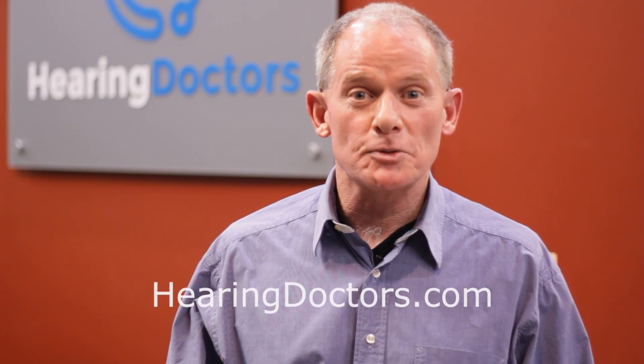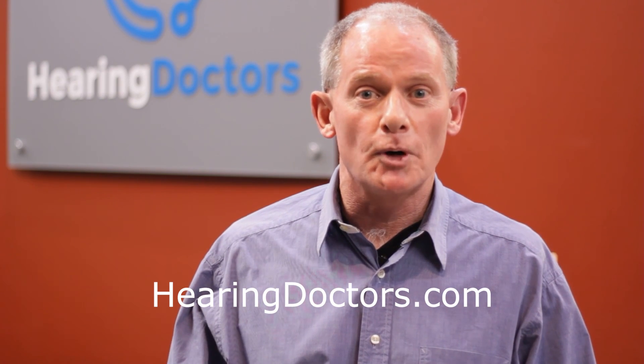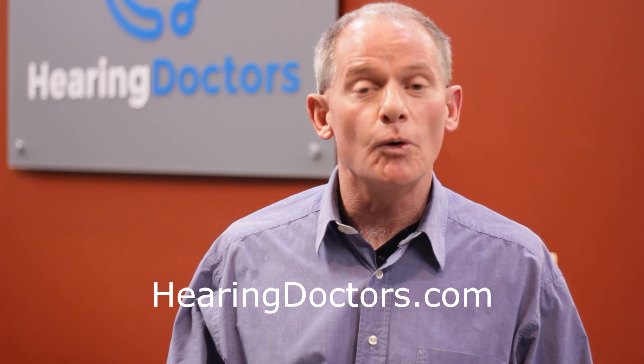Thank you for teaching us more about speech testing and hearing loss — obviously speech is a huge part of it. If you're in the Washington metropolitan area and you'd like to schedule an appointment with Hearing Doctors, click the link in the description or visit hearingdoctors.com.